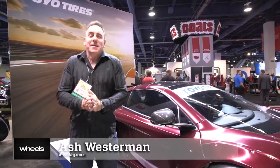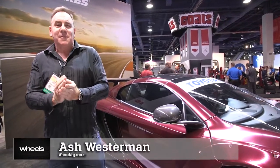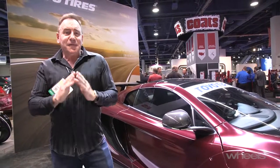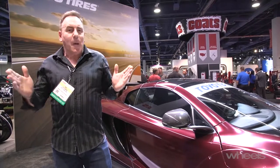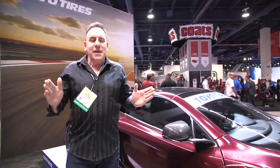Welcome, guys. I'm at SEMA in Las Vegas. SEMA, in case you don't know, stands for Specialty Equipment Manufacturers Association — kind of a dull-sounding name for what is a wild place. This is the world's biggest automotive expo of parts, accessories, factory-backed stuff. It's all here.